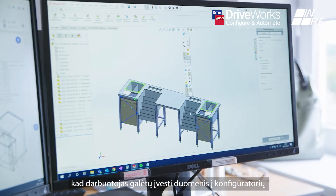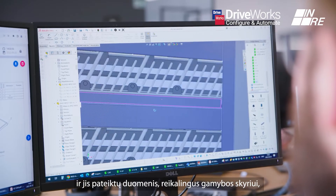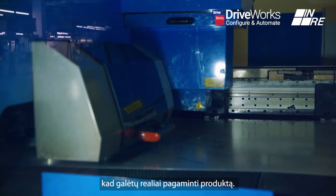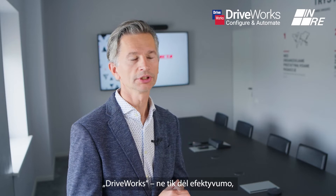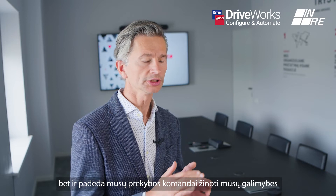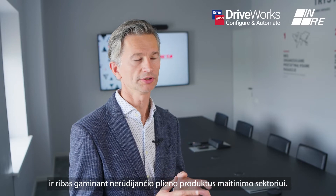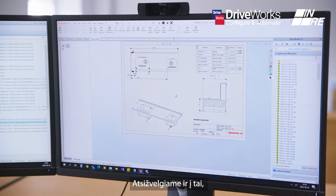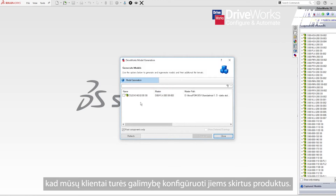An employee could input data into the configurator and it would output the data required for the manufacturing department to actually produce the product. DRYWORKS is not only about efficiency, but it's also helping our salespeople to know what our possibilities and limits are when making stainless steel products for catering. We are also considering giving our customers the possibility to configure their products themselves.